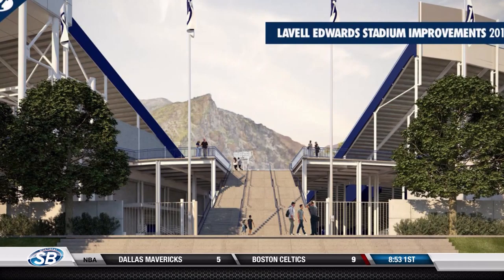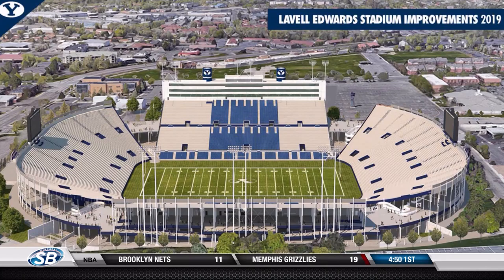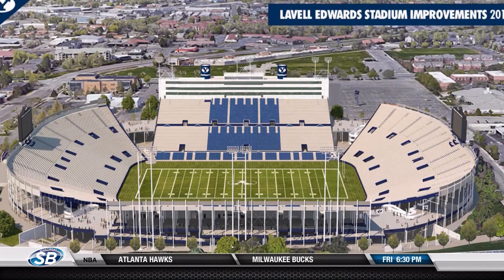This is what the renovations at LaVell Edwards Stadium will look like. BYU sending out the renderings today. On the four corners of the stadium, they will add stairs and walkways to make it easier for fans to move between the stands without having to go to ground level. They'll also add a couple of restrooms on both ends of the stadium. Construction will be finished in time for kickoff next season.